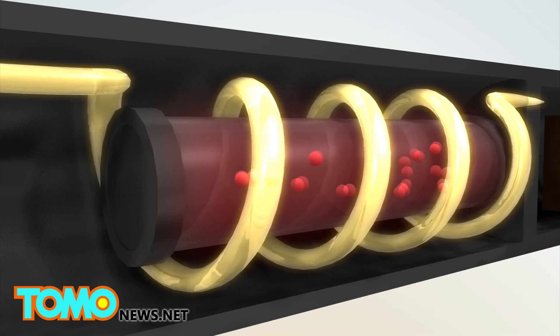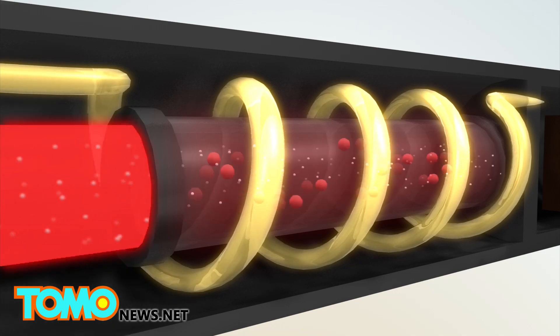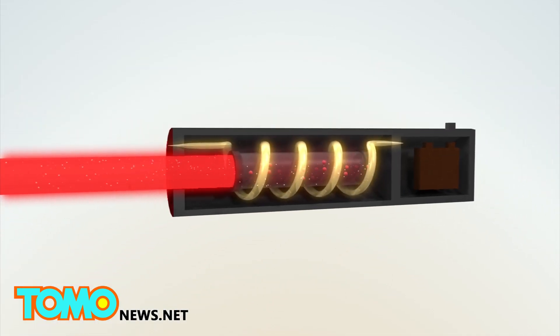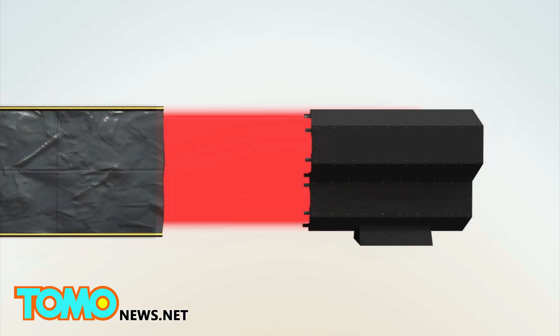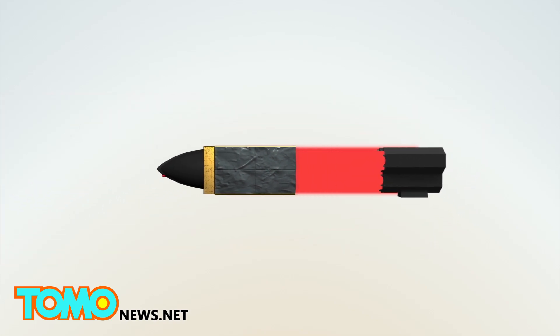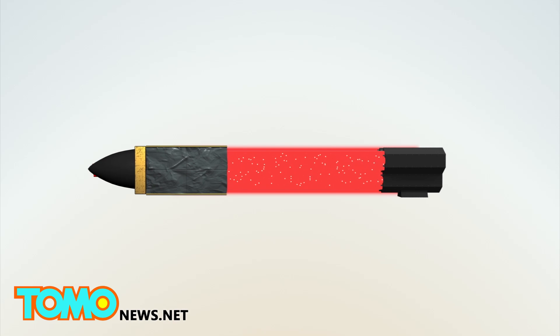Photons emitted from excited atoms in a laser have energy and momentum, which forms the basis of laser-based propulsion. Photons are released in a beam from a laser, and when photons from a laser array reflect off an object, their energy is translated into a push that's capable of moving objects like a spacecraft.